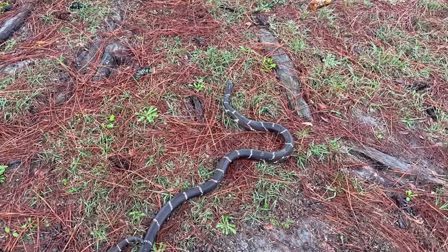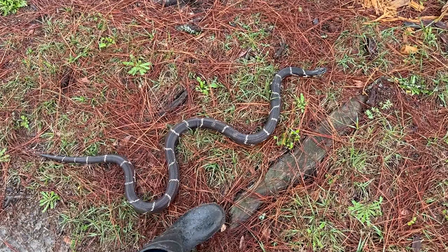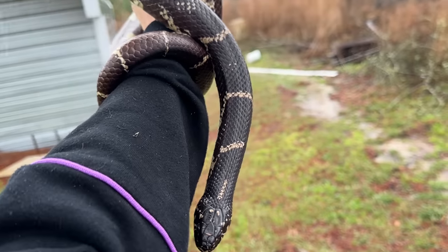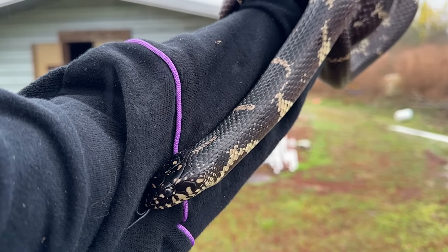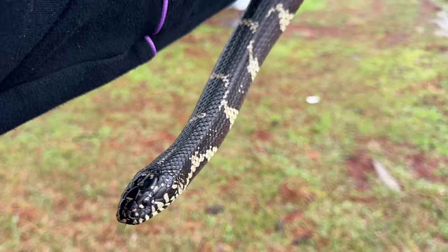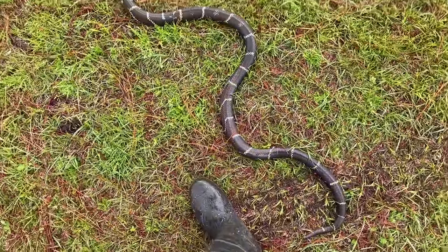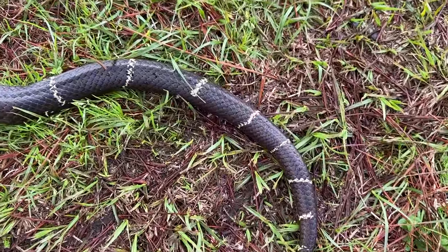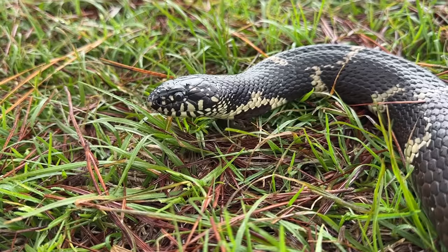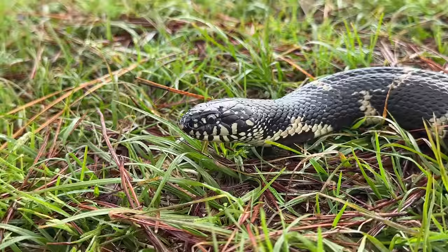Well, that's our first Lampropeltis of the year and it took way too long, but it happened and it is a titanic kingsnake. Like, feel the meatiness of that thing in Will's hand — look at the girth. I feel like it's been a while since we've seen a king of that size. What a beast to see on this rainy, cold February day. It's probably like 54–55 degrees out here, just a little bit unpleasant, and understandably this guy was sheltering under the tin. I mean, that is just fantastic.